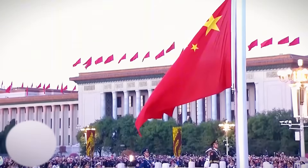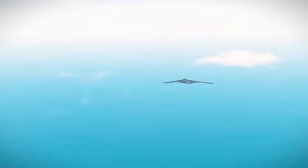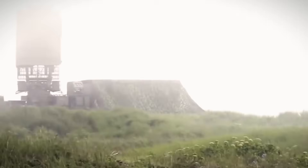Countries like China are closely monitoring its development, with Chinese researchers claiming that hypersonic missiles reaching Mach 6 could take down a B-21 in combat. However, the B-21's advanced stealth makes it nearly impossible for even these missiles to target.